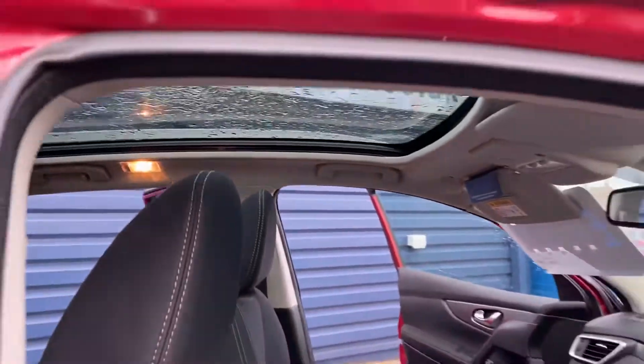Reverse camera, 360 cameras on this as well. There's your pan roof, which you can have open or closed.